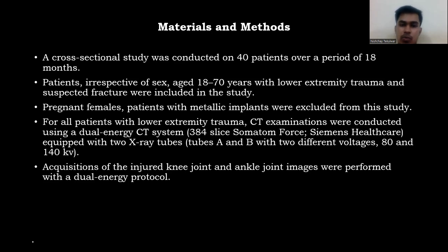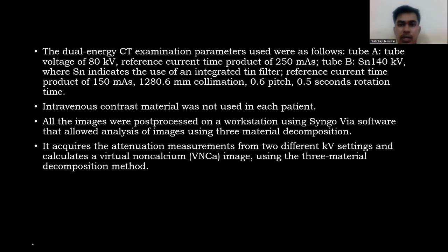For all patients with lower extremity trauma, CT examinations were conducted using a dual energy CT system equipped with two X-ray tubes. Acquisition of injured knee and ankle joint images were performed with dual energy protocol. Parameters: Tube A — 80 kV, reference current-time product 20–50 mAs; Tube B — 140 kV with integrated tin filter, reference current-time product 150 mAs; 0.6 mm collimation, 0.5-second rotation time. IV contrast material was not used.